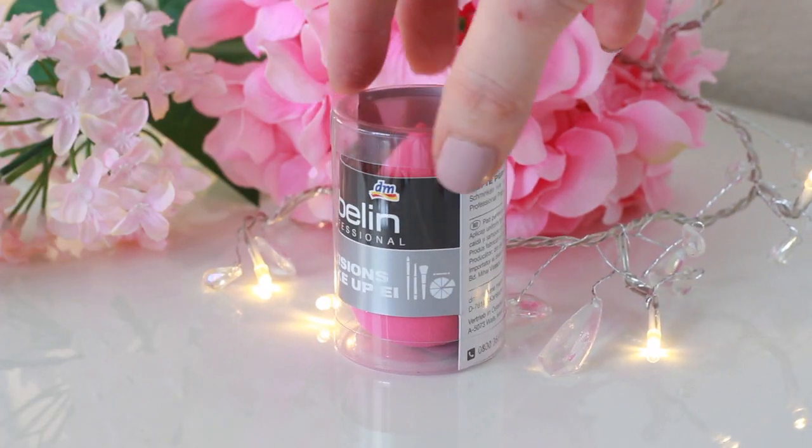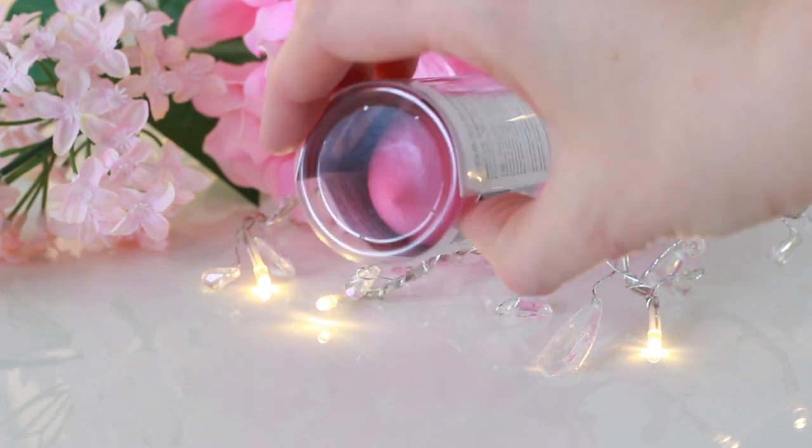I thought it would be really fun to give you guys some of the products that I was actually going to buy for myself — I thought I'll just give them away because I think that's more fun. I really wanted to include products you probably can't find in North America or other places of the world. One of the things I picked up is the Ebeline Beauty Blender Dupe Sponge. This is all going to be part of the giveaway — I actually just used this today.